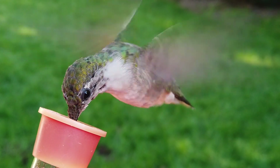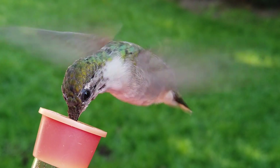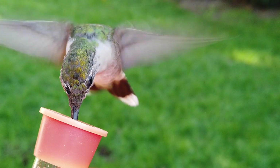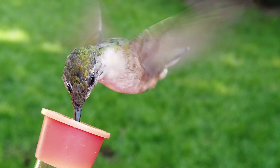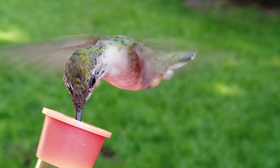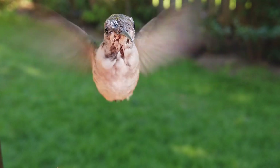Hummingbirds are known for their fast flipping wings that beat at 70 times per second. To keep up with this high metabolism, they visit flowers and feeders every 10 minutes and eat non-stop, consuming two to three times their body weight every day.